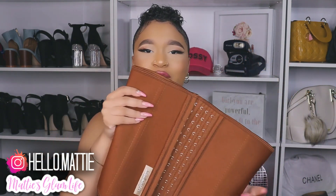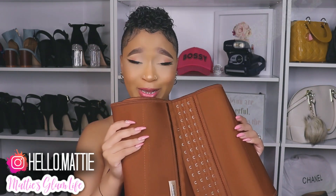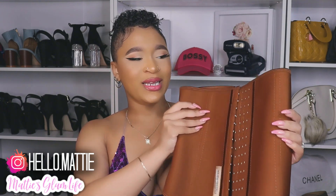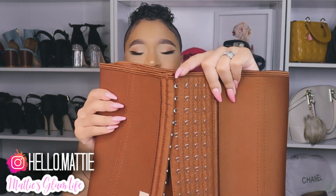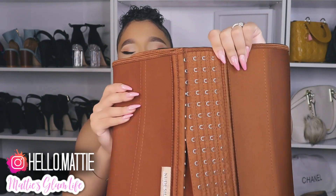I absolutely love this shade as well. I need to buy some more clothes in this color because I can rock this thing right here. As you all can see, it has four rows of hooks — a first, second, third, and fourth row. So as your waist is getting smaller, you can hook to the next hook and so forth and so on.